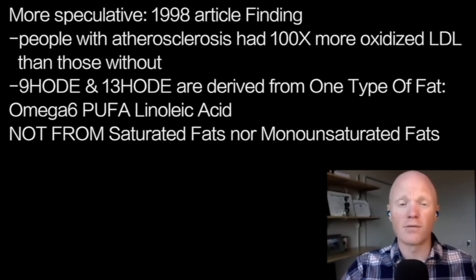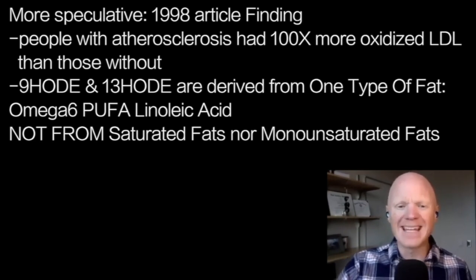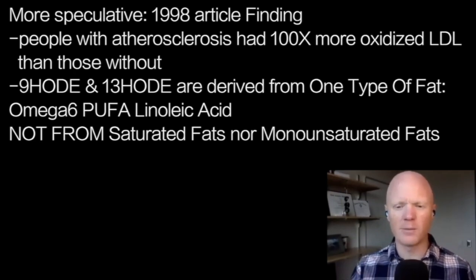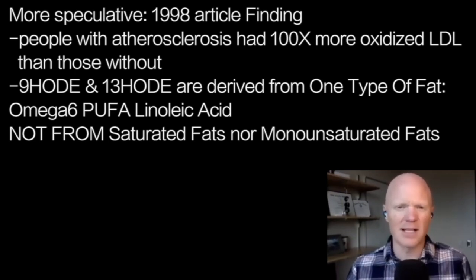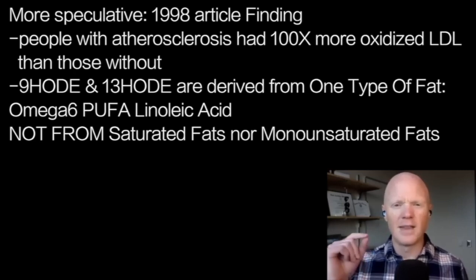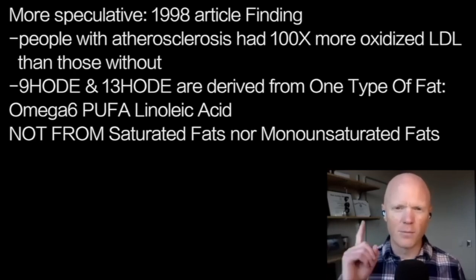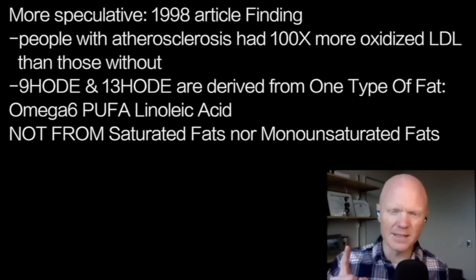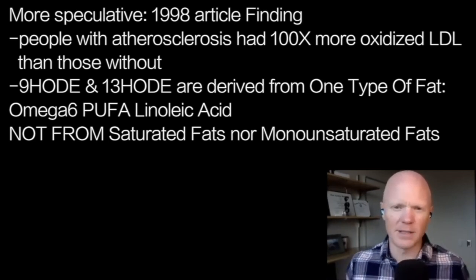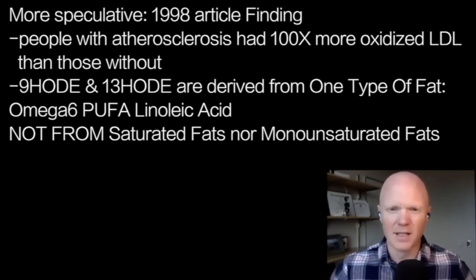Importantly, these molecules — 9-HODEs and 13-HODEs — which appear to be the most reactive of all the oxidized lipids and appear to be essential in a macrophage pulling in this oxidized LDL molecule, are derived from one particular type of fat: an omega-6 polyunsaturated fat called linoleic acid. You do not get these oxidized lipids from saturated fats or from monounsaturated fats.